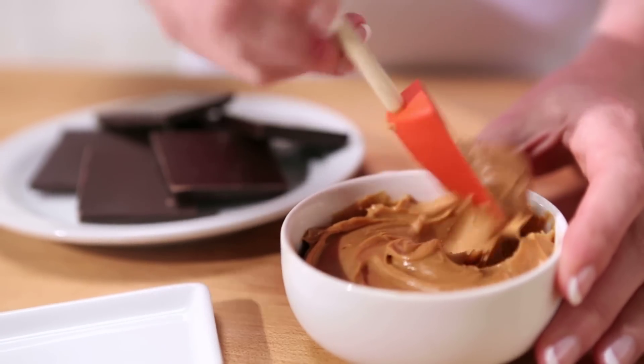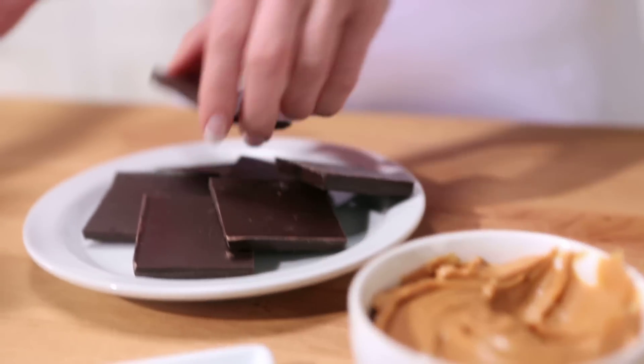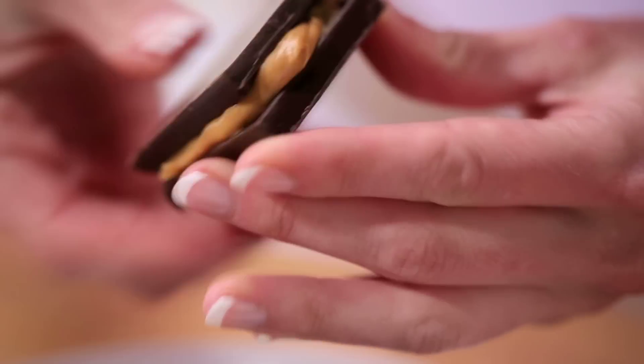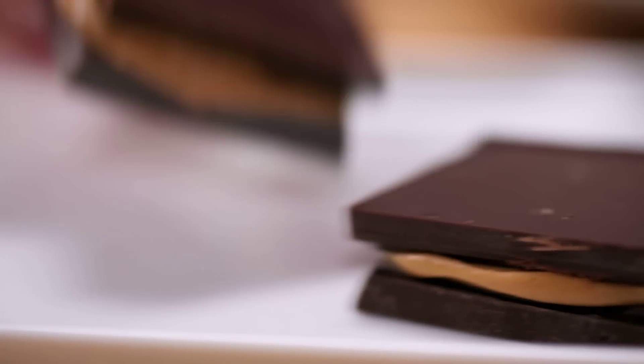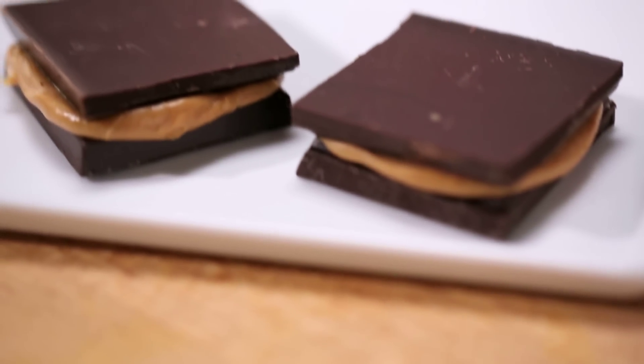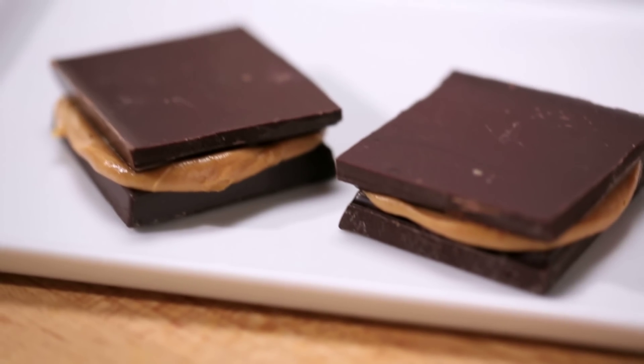If you're a peanut butter cup lover, make a healthier version by simply sandwiching your favorite nut butter between dark chocolate squares. Dark chocolate contains more antioxidants than milk chocolate, and when you pair it with sugar-free nut butter, you save a lot of added sugar.